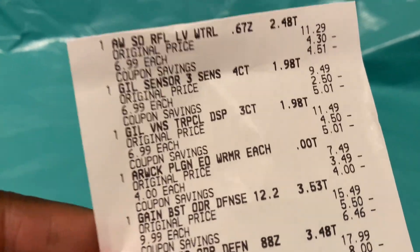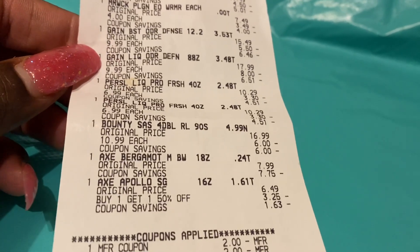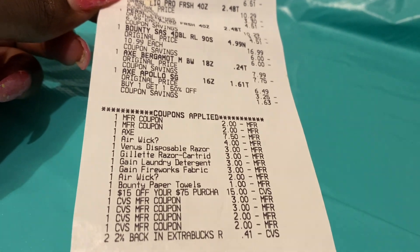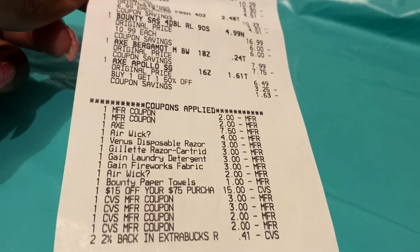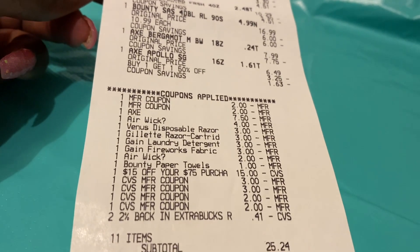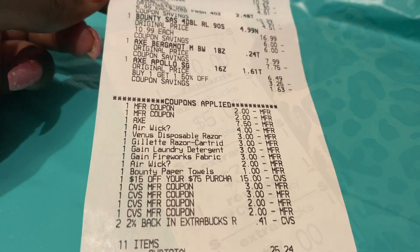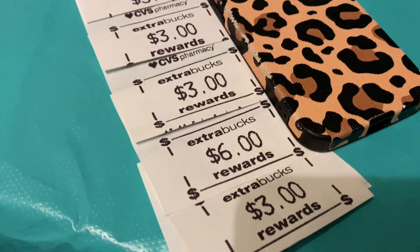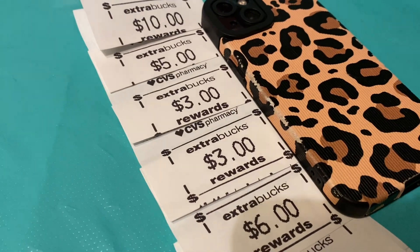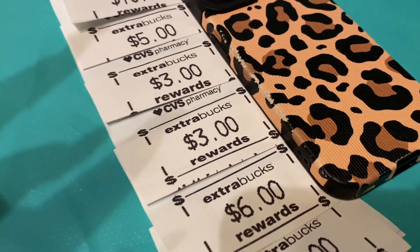And this is my main receipt. Everything came off beautifully — no hiccups, no problems, nothing. I love dealing with this one cashier because he's very patient with me and he loves to see me save money. Isn't this beautiful, all these coupons that came off? That's a beautiful sight. So I spent $25.24 out of pocket. I did have $7 in ECBs. I received back $30 in ECBs, so we're only going to count $23 in new ECBs.